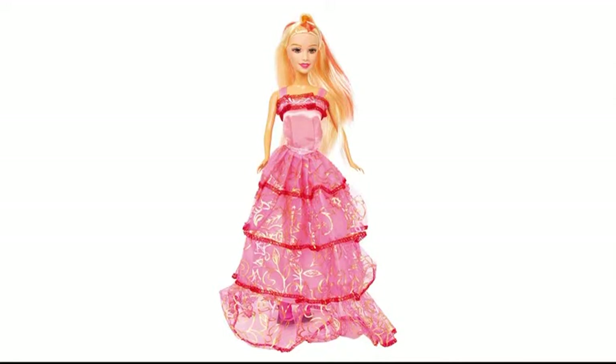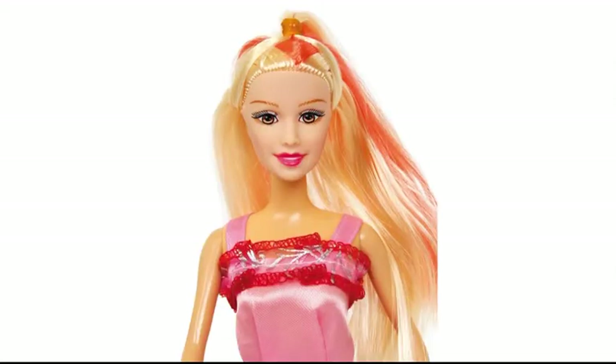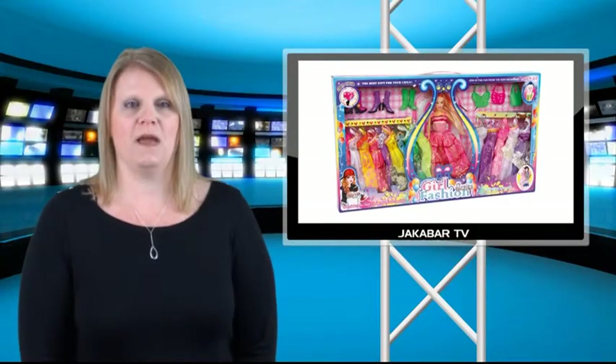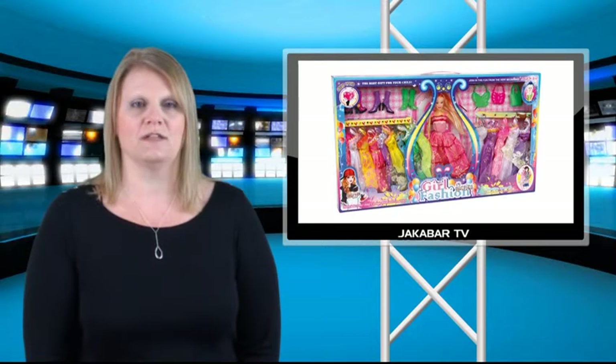First up is Alexis. Suitable for children of ages 3 and over, this Benita doll will give hours of playtime for young children. Alexis comes complete with her extensive range of clothes and accessories, including four pairs of boots, three handbags and 14 dresses. Have hours of fun dressing and preparing Alexis for her latest party and adventures.